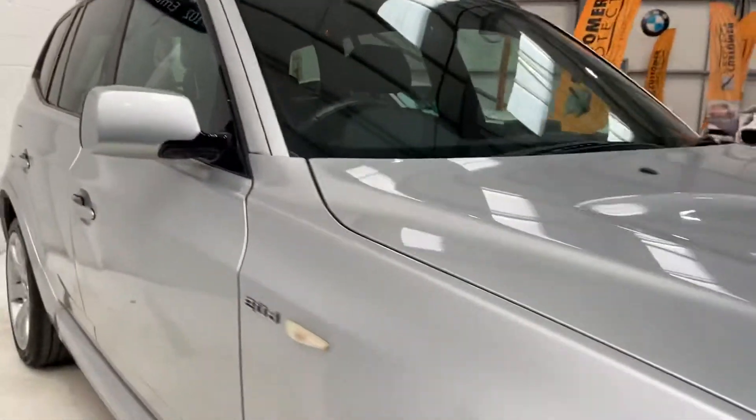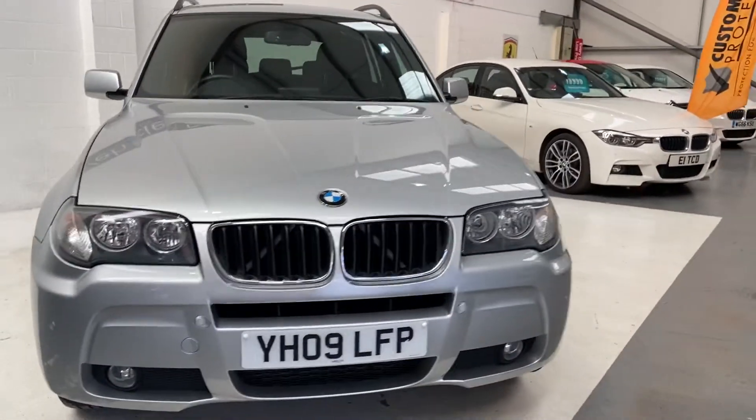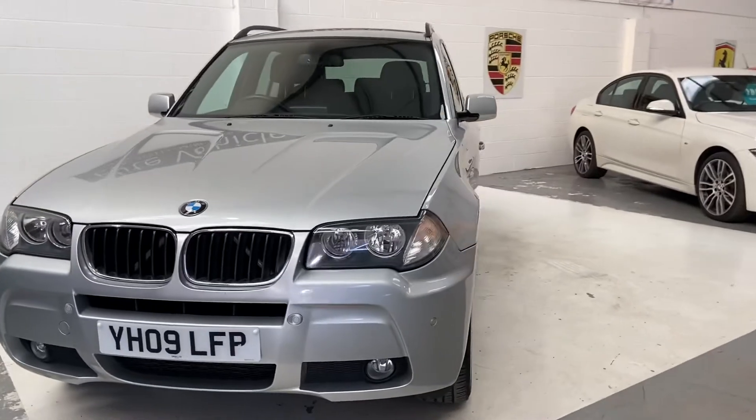If you are looking to finance this car, we currently have a deal on it at 6.9% APR, which makes this car really affordable.